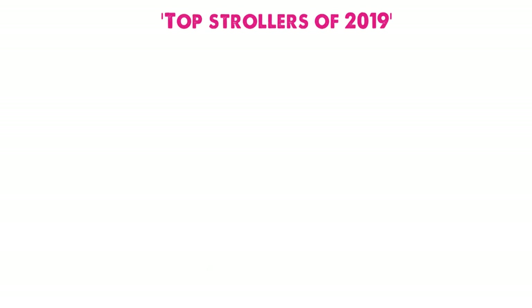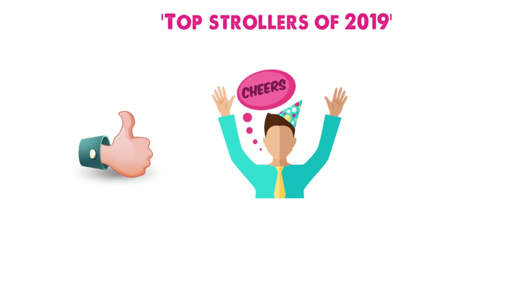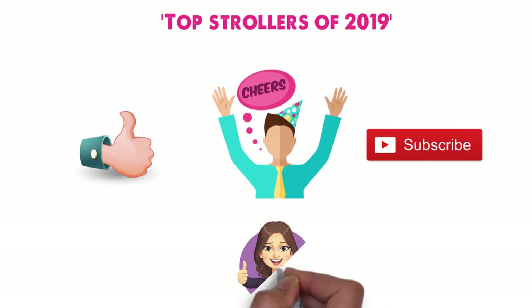So that sums up our top strollers of 2019. We hope you enjoyed. If you did, please leave a like on the video, and if you're new here, hit that subscribe button. Until next time, have a great day.